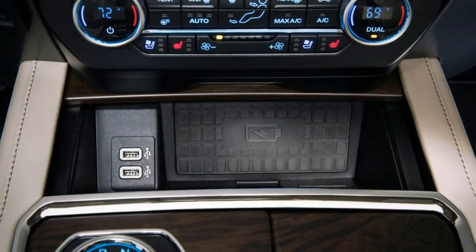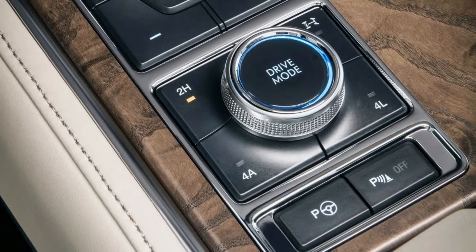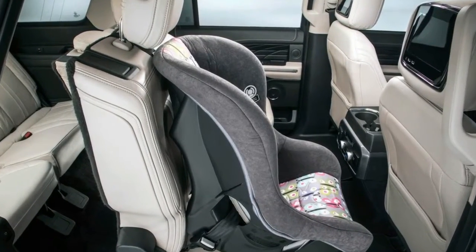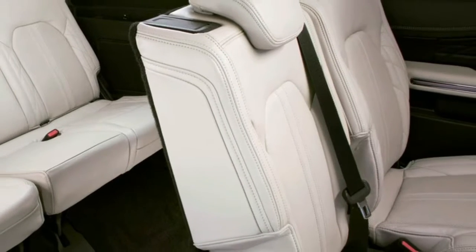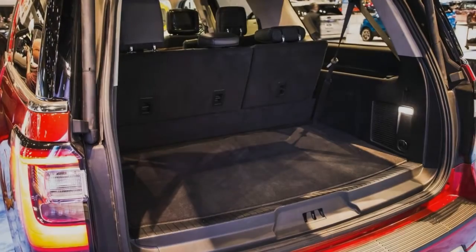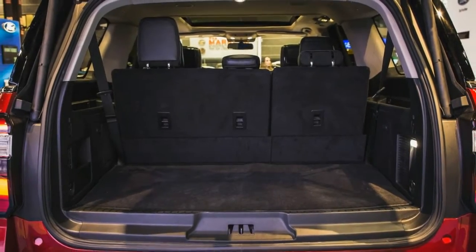Ford claims the 2018 Expedition has 40 new-to-the-model features and optional driver-assist technologies. Maneuvering is made easier with a 360-degree camera, parking sensors, and trailer backup assist. It also offers lane-keeping assist, adaptive cruise control, pre-collision warning with automatic braking, and blind-spot monitoring.